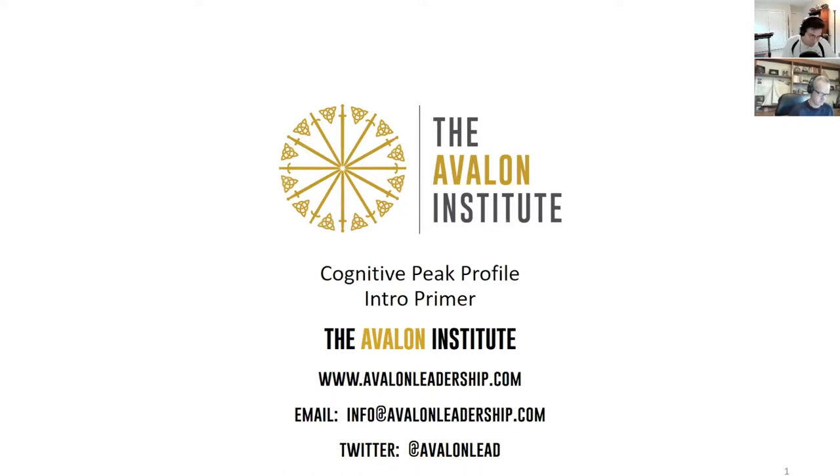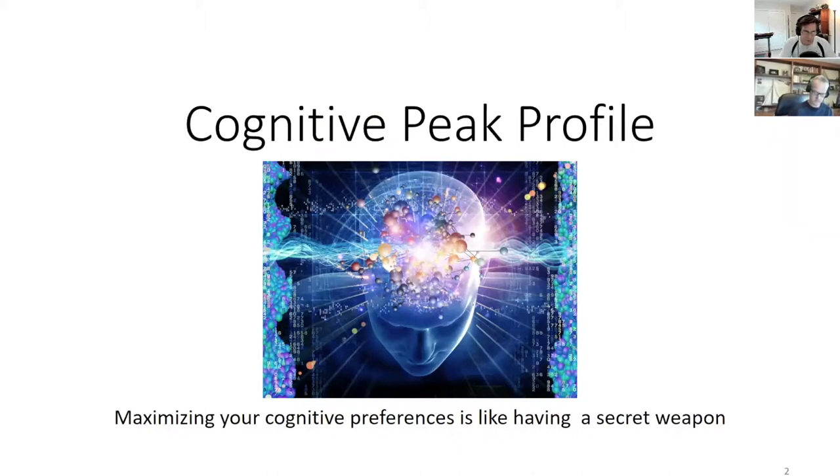The CPP identifies the hardwired traits in your brain — what kind of cognitive activities your brain does efficiently versus those it does a little bit more inefficiently, although perhaps still well. We'll try to throw in practical advice as we show you how these preferences may work for you. This is the Cognitive Peak Profile: maximizing your cognitive preferences.